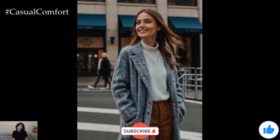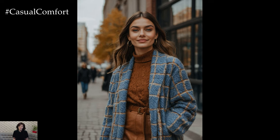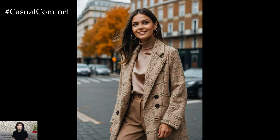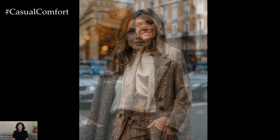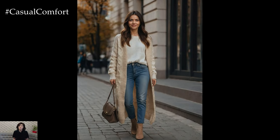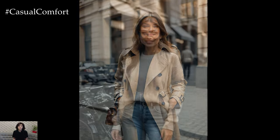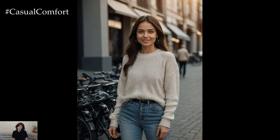As we wrap up our guide to fall 2024 fashion trends and chic outfits, remember that this season is all about embracing sophistication, comfort, and beauty. From earthy tones and luxe knits to statement outerwear and vintage revival, these trends offer endless opportunities to express your personal style. Incorporating these trends into your wardrobe will not only keep you on the cutting edge of fashion, but also ensure you stay cozy and chic throughout the fall season. Thank you for watching, and if you enjoyed these tips, don't forget to subscribe to our channel and leave a comment below with your thoughts. We can't wait to see how you bring these fall trends to life.